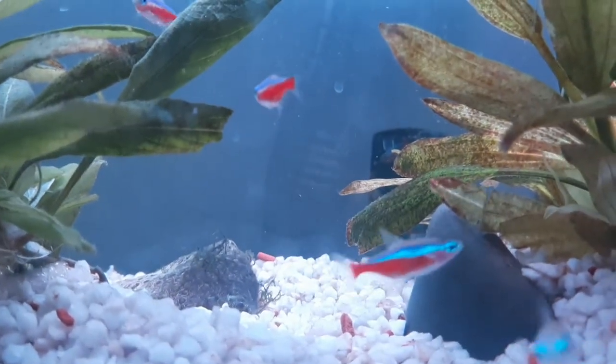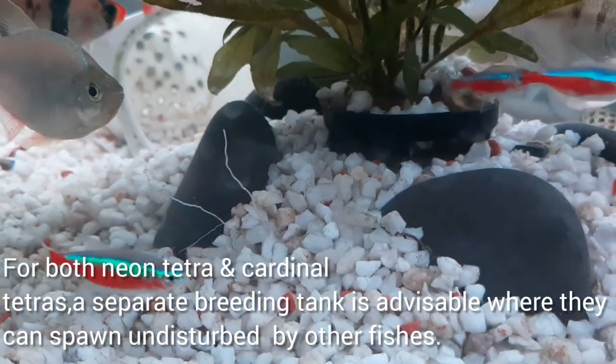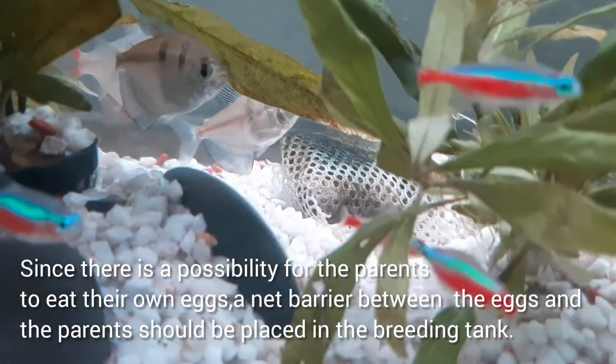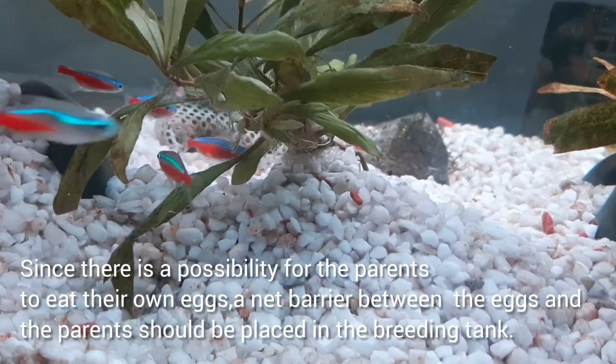For both neon and cardinal tetras, a separate breeding tank is advisable where they can spawn undisturbed by other fish. Since there is a possibility for the parents to eat their own eggs, a net barrier between the eggs and the parents should be placed in the breeding tank.